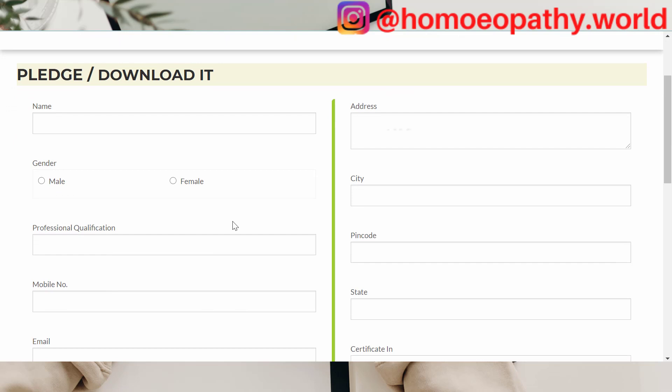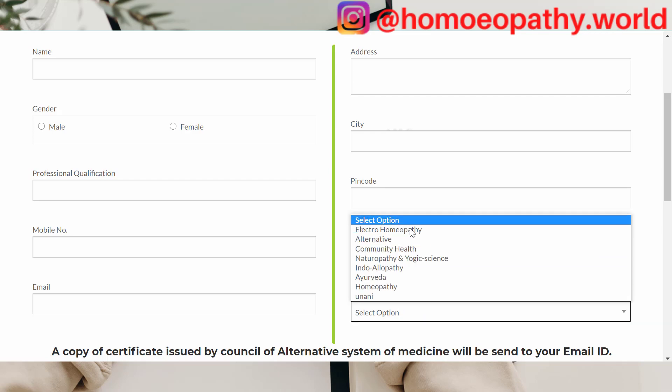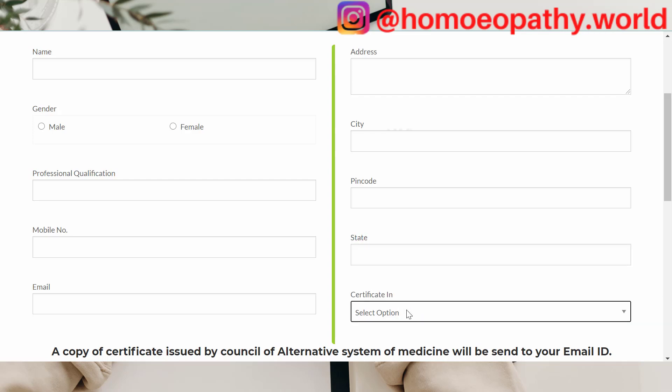So for this pledge we have to enter our name, gender, professional qualification, mobile number, email ID, address, city, pin code, state, and then certificate in these different branches of alternative medicine.